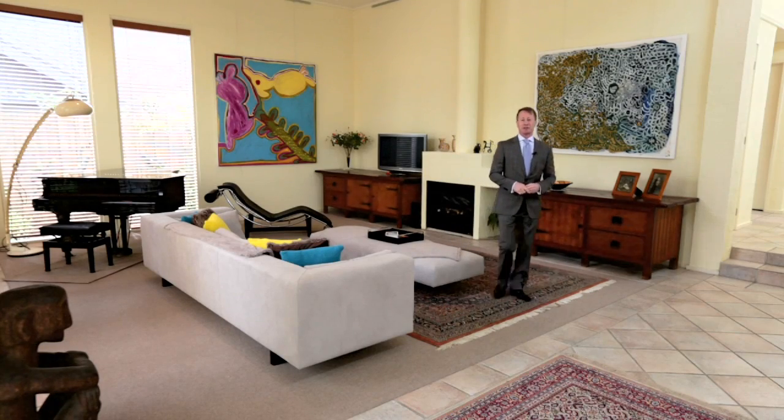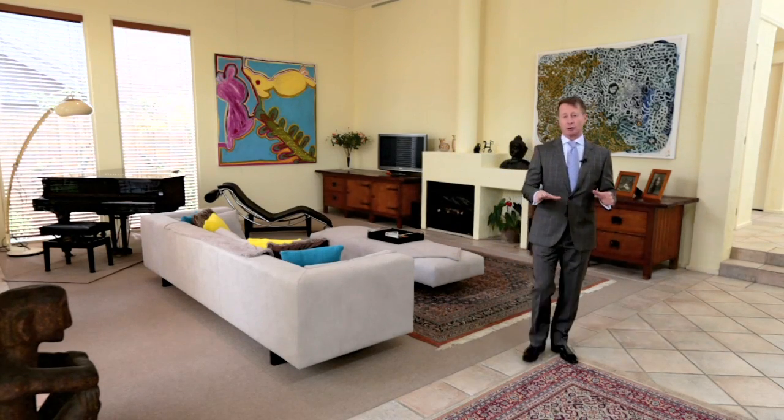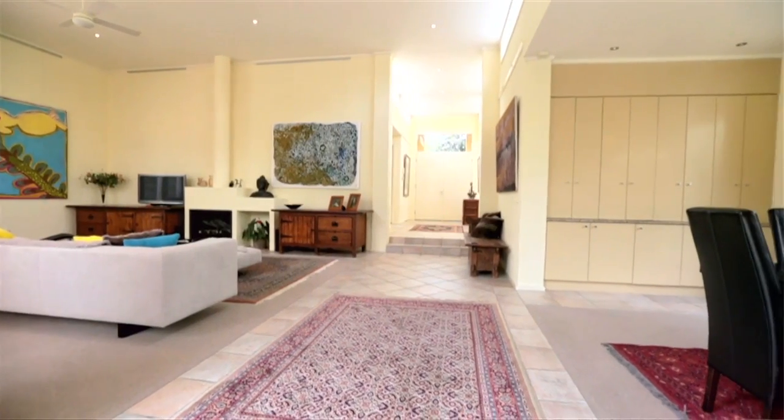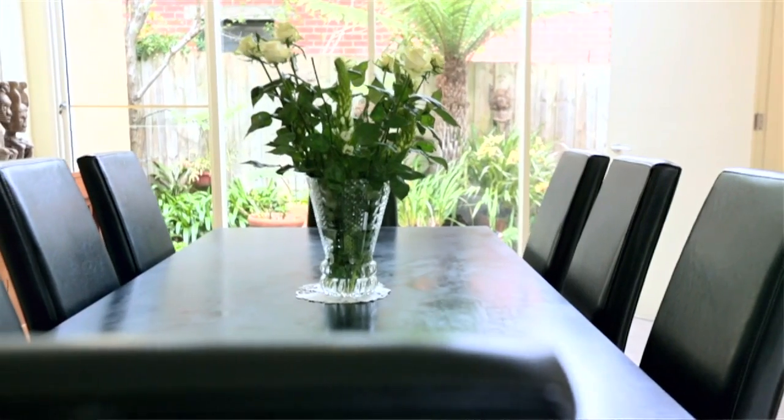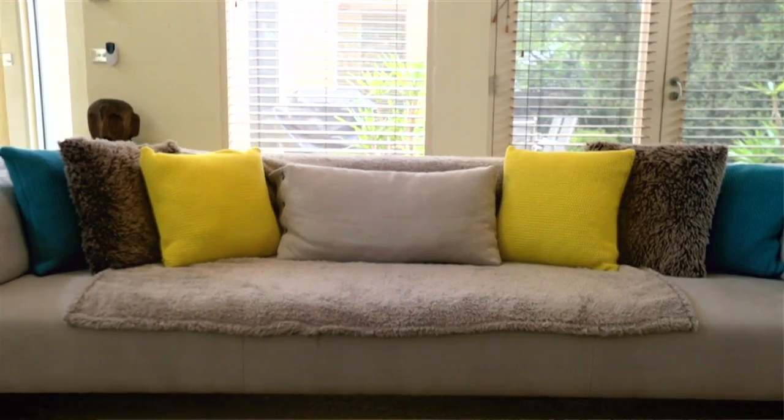This is a really easy house to fall in love with because the architectural brief really consisted of two major items. The vendors wanted a huge entertaining space, but one that felt intimate at the same time, and I think this lounge dining room anchors that proposition perfectly. The other brief was they wanted light and lots of it, and it's all been designed to soak in the natural northern sunshine.